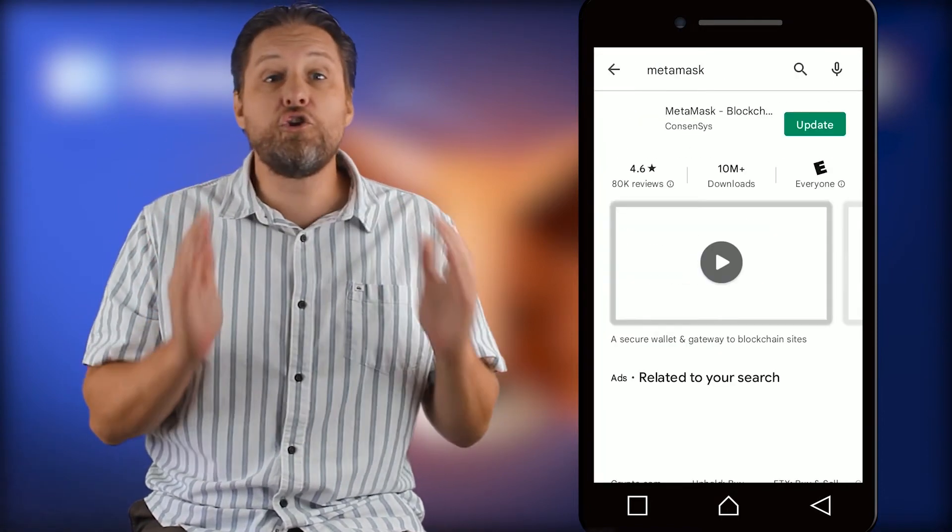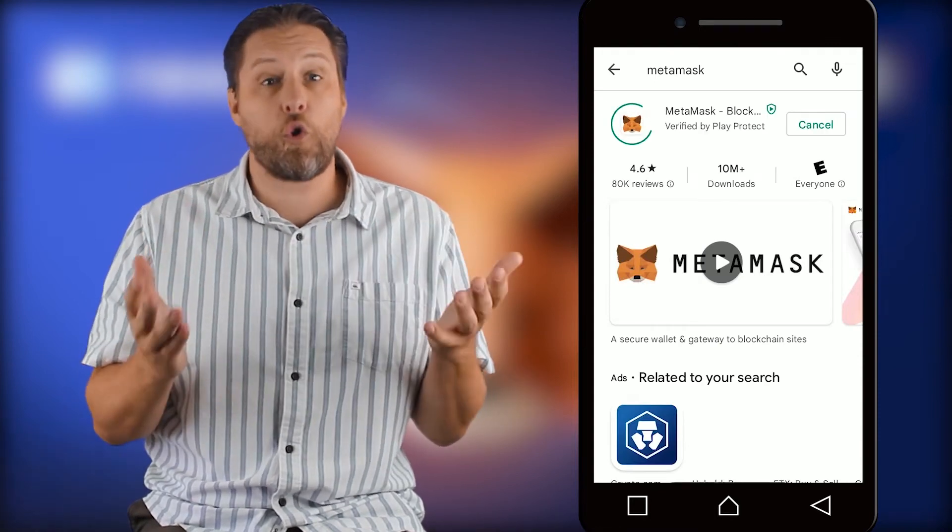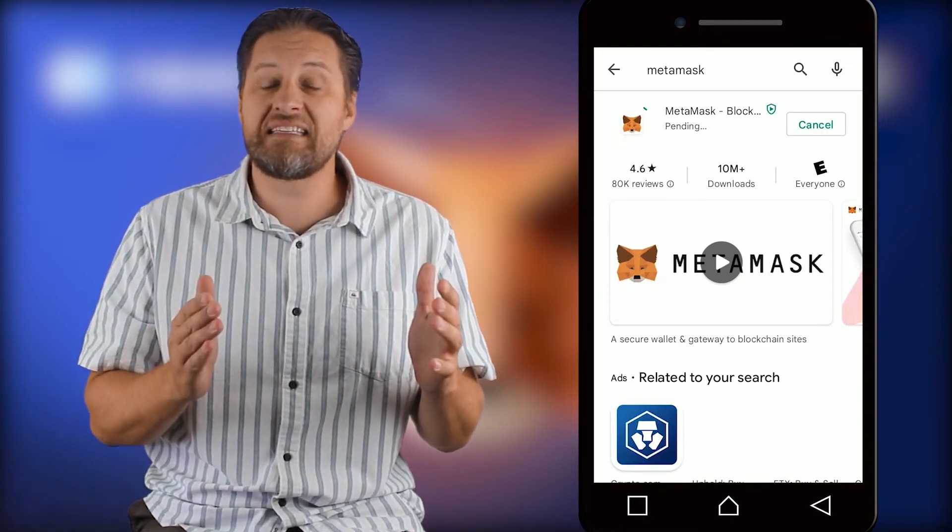After that, head over to the Play Store and search for MetaMask. Now you can update to the newest version of MetaMask, and your wallet will work once again.